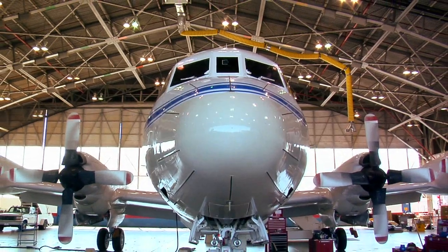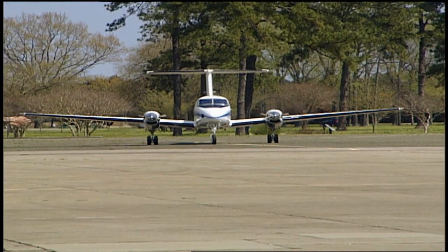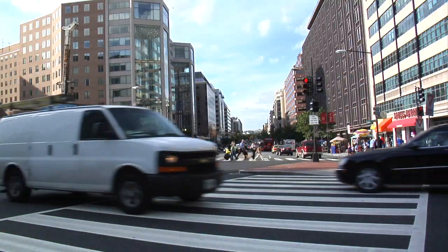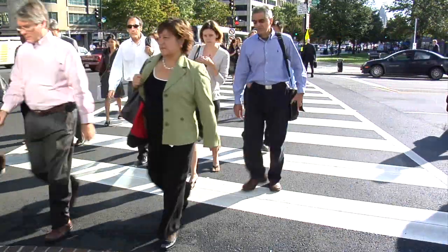Throughout July, this P-3 aircraft will spiral down low over the I-95 corridor, while its partner, a high-flying UC-12, will cruise above. Their mission is to measure and map air pollutants. We need to better understand how pollution is transported, how it evolves during the day, and the air quality in this area does violate the ambient air quality standards for health effects very frequently.